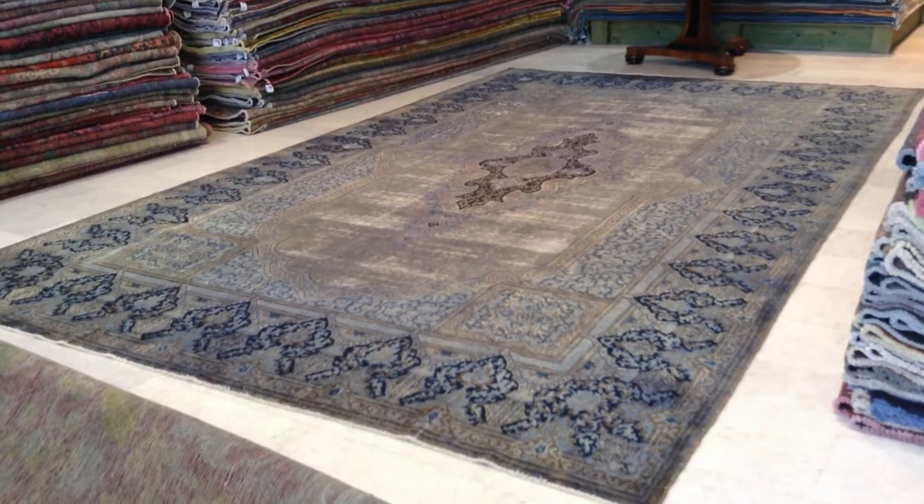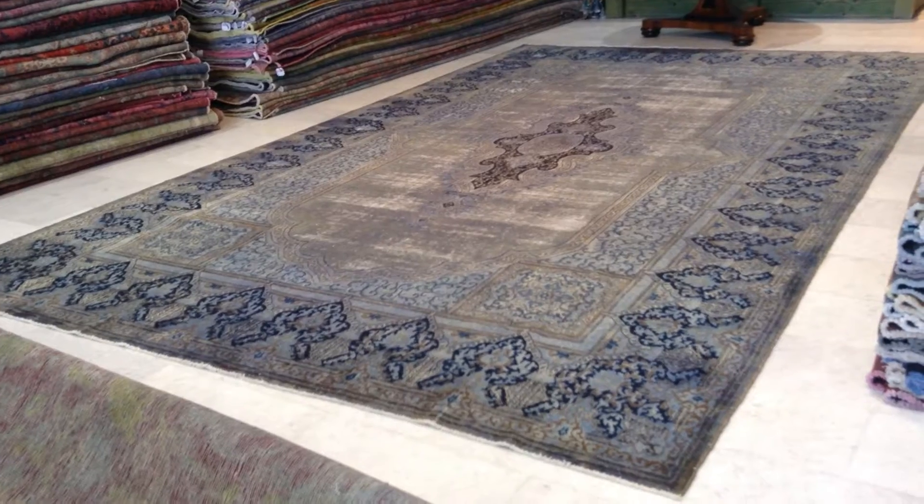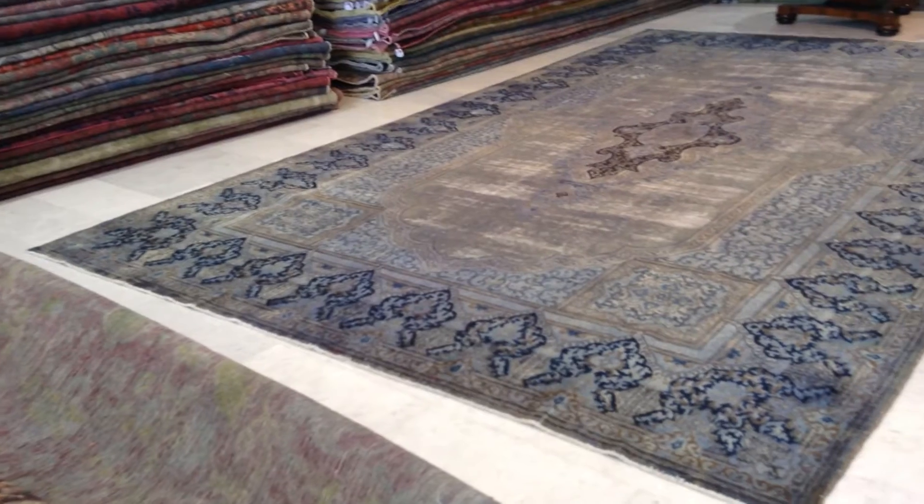This is vintage carpet 6342. It's a handmade Persian vintage carpet, and this is one of the best vintage carpets we've ever had in our collection.